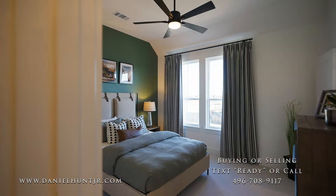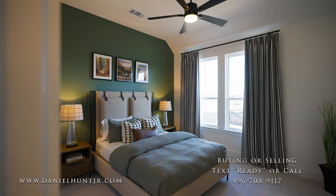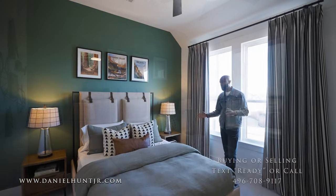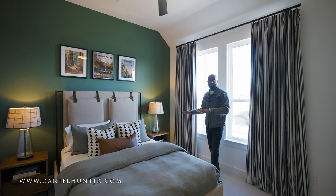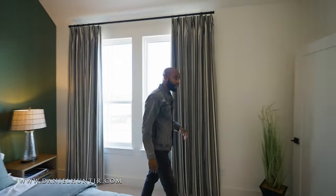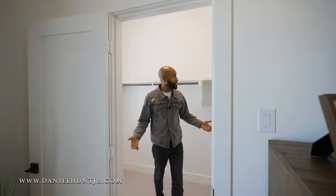And here we have our third bedroom. Queen size bed — you can get a king in here and it wouldn't overpower the space too much. Two full dressers, plenty of natural light. Great sizes on the closets — nice size closet.